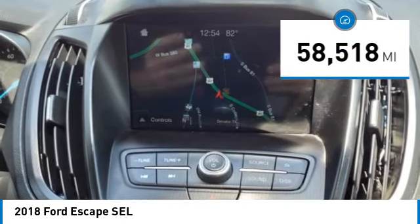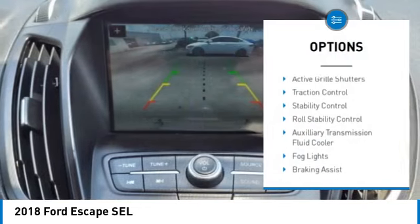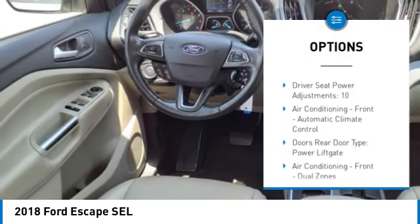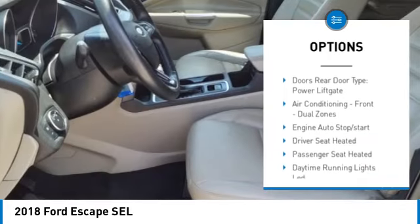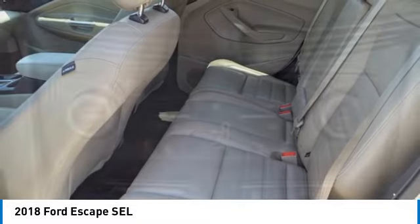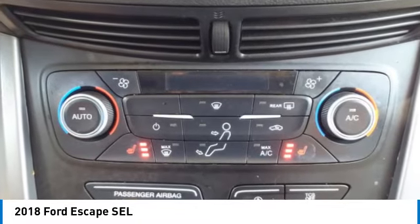Here are some of this vehicle's great options: electronic parking brake, active grille shutters, traction control, stability control, roll stability control, auxiliary transmission fluid cooler, fog lights, braking assist, power brakes, airbags — driver and knee.